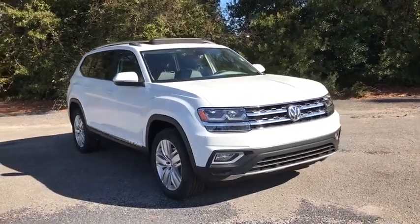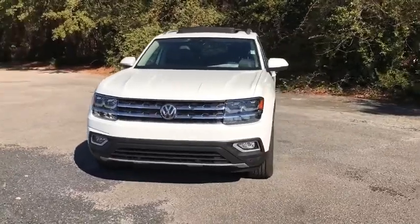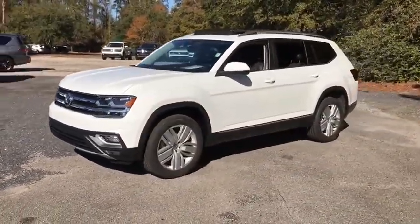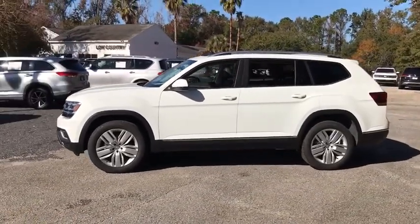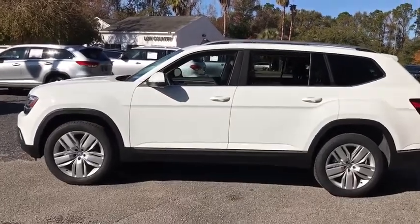We are pleased to show you the 2019 Volkswagen Atlas. The Volkswagen Atlas provides you all the flexibility you'd expect from a crossover vehicle with three rows of seating. The Atlas also features the latest in audio and safety technologies. Here are some of this vehicle's great options.